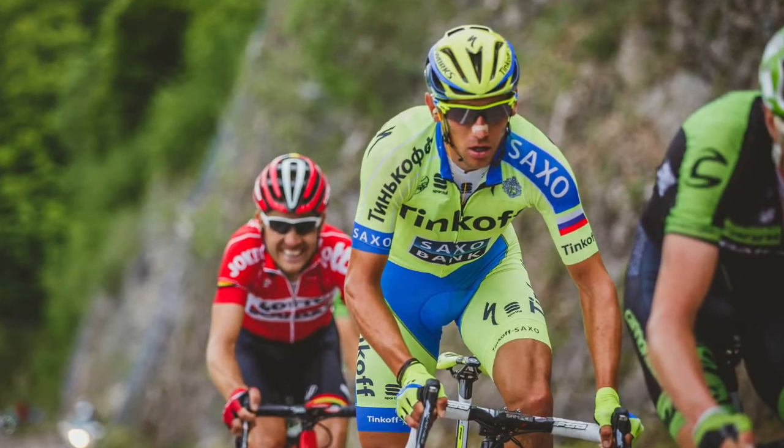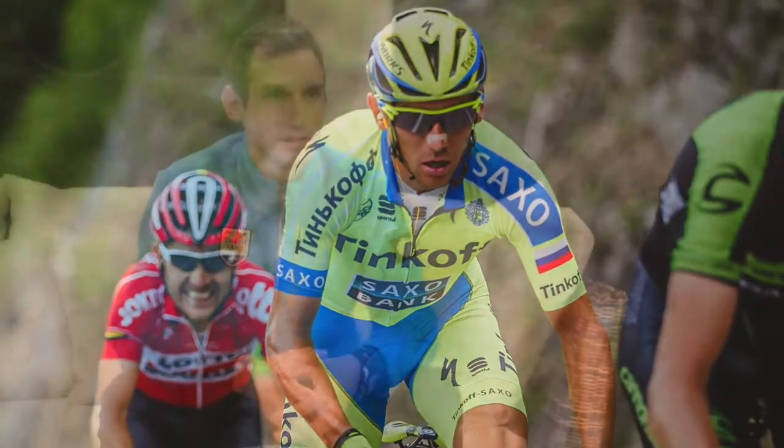It's really aerodynamic, you dry it fast, and even the zip you can close it and open it fast. So it's really one of my preferred jerseys.